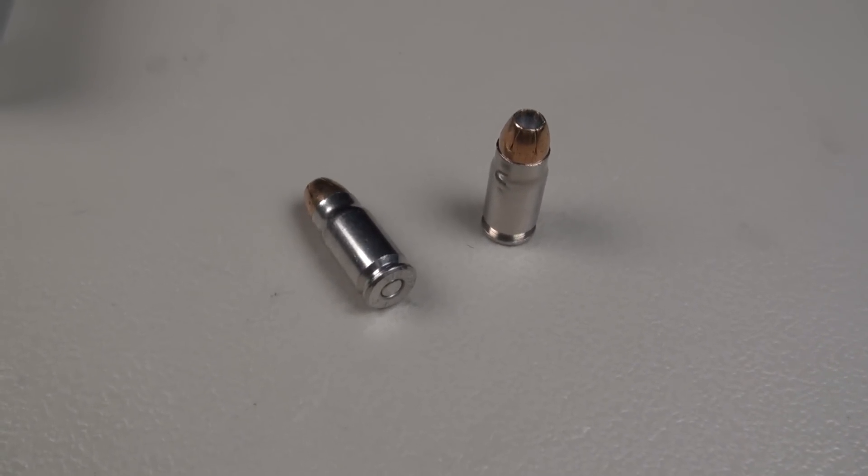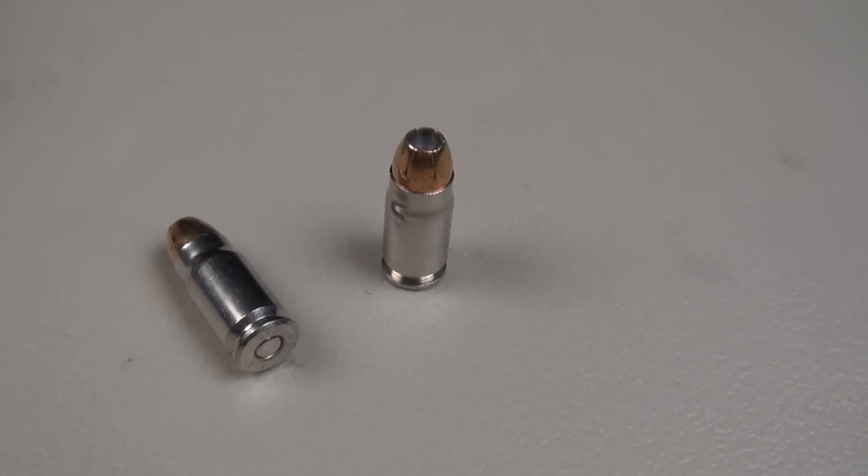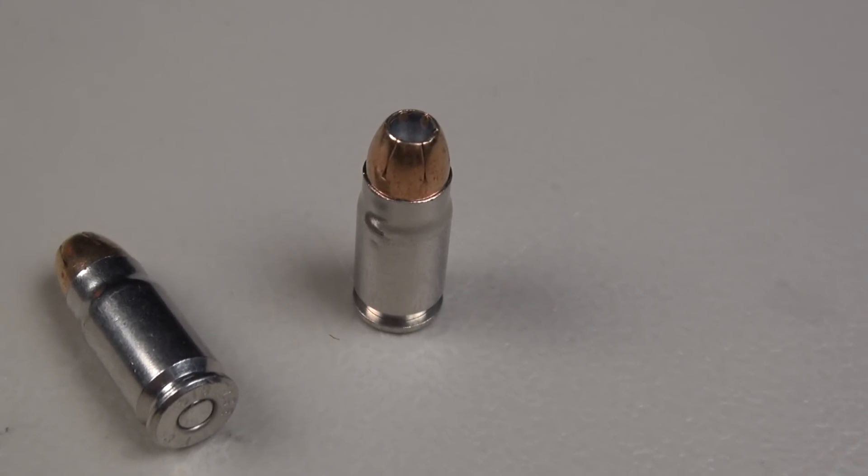Today it's a .357 SIG and we're going to shoot this into the SIM test media, which is calibrated to match ballistic gel specs, adding four layers of denim. We'll be shooting from 10 feet.